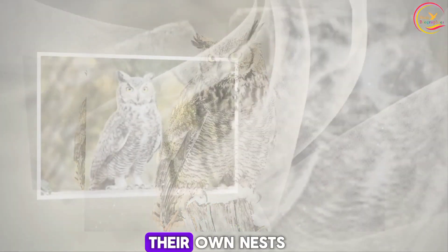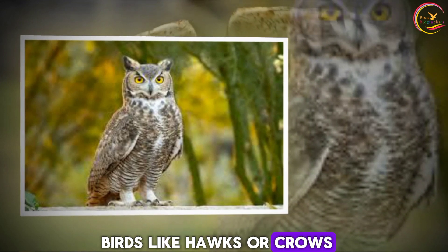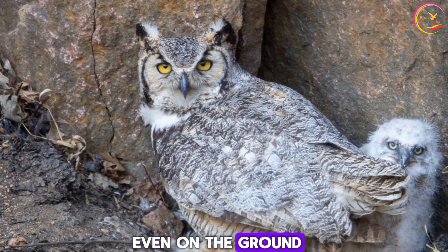Nesting. They don't build their own nests, but often use abandoned nests of other large birds like hawks or crows. They may also nest in tree cavities or even on the ground.